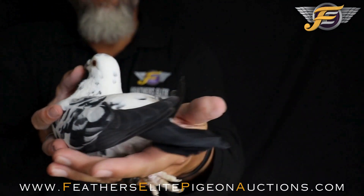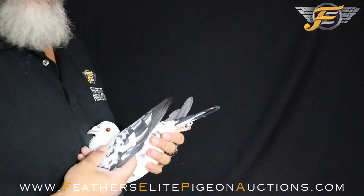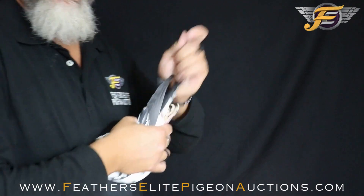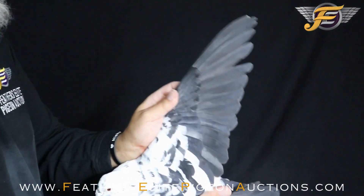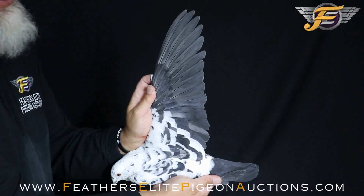Very strong, once she's calm. Forearm is strong and tight. Real nice snap to the wing on this Tiger Grizzle. Nice wing — soft, silky feathers.